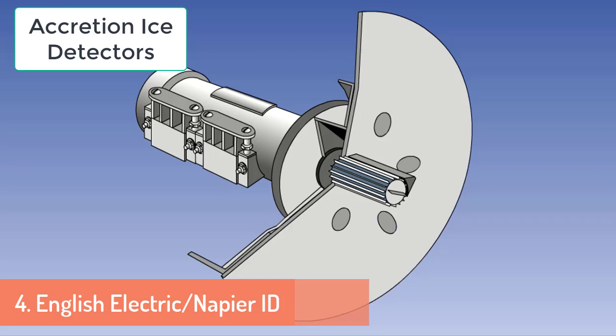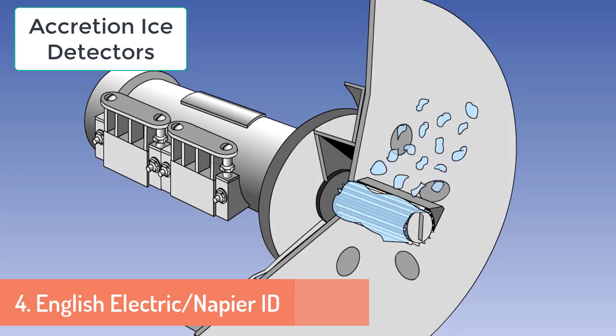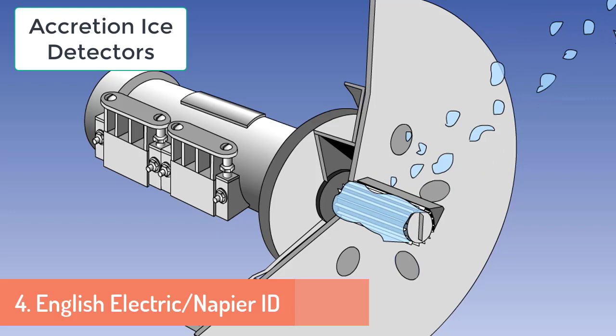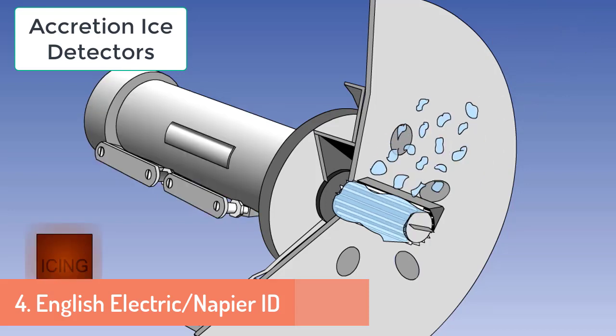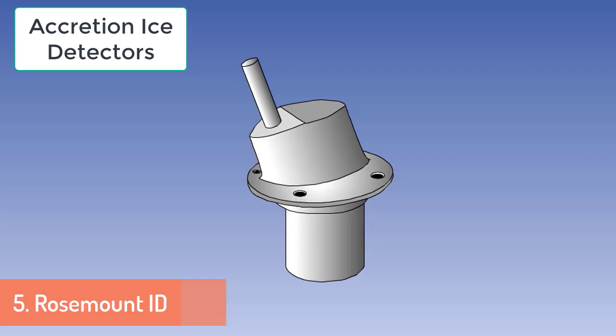English Electric یا Napier Ice Detector ایک mechanical device ہوتا ہے جس میں ایک serrated shaft ہوتی ہے، اس پر tooth gear install ہوتا ہے اور اس کے ساتھ ایک knife edge mount کیا ہوتا ہے۔ ایک electric motor کی مدد سے یہ پوری assembly گھومتی ہے اور یہ directly air کے contact میں ہوتی ہے۔ اگر اس tooth gear پر برف جم جائے تو knife edge اس برف کو کاٹتا ہے اور shaft گھمانے کے لیے motor کا کافی زیادہ torque لگتا ہے — یہ increased torque cockpit میں ice detection کی warning دیتا ہے۔